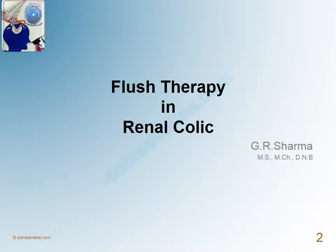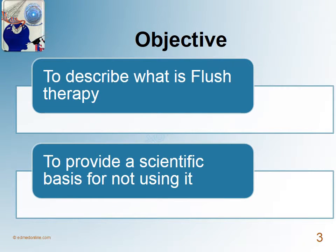Hi friends, I am Dr. Sharma and I will be giving a talk on what is the role of flush therapy in the management of renal colic. The objective of this talk is to describe what is flush therapy and to provide a scientific basis for not using it.